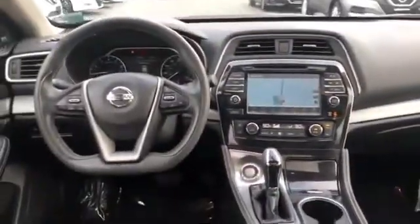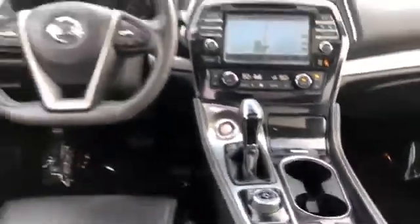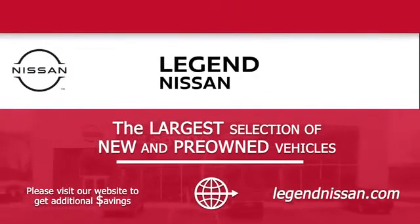mirrors with turn signals, backup camera, satellite radio, premium sound system, multi-zone air conditioning, blind spot monitor, parking aid sensor, heated side view mirrors, moonroof, dual panel moonroof, power driver's seat.